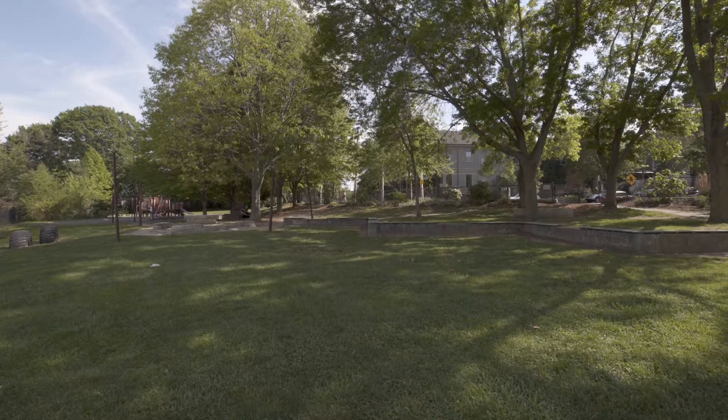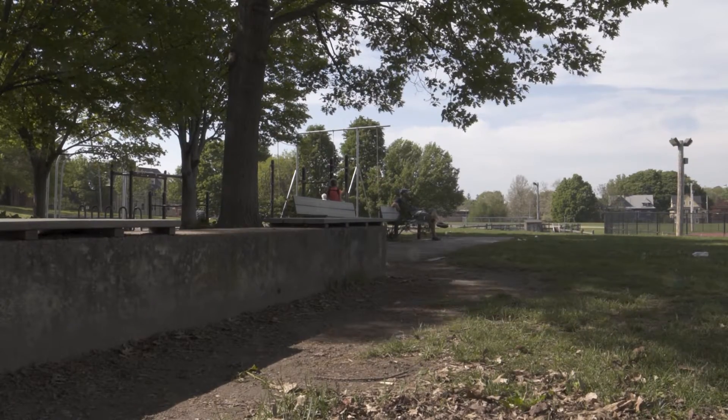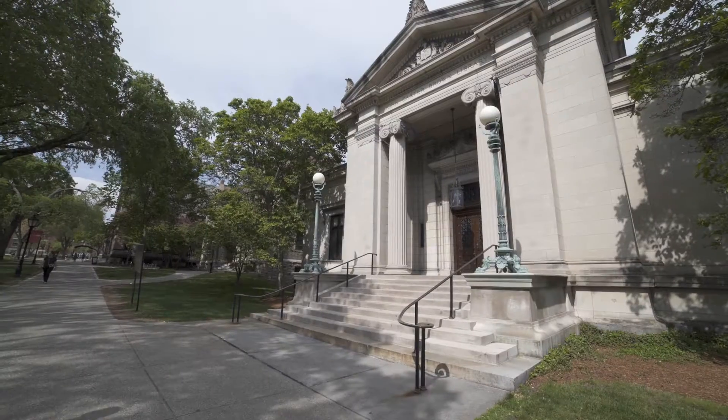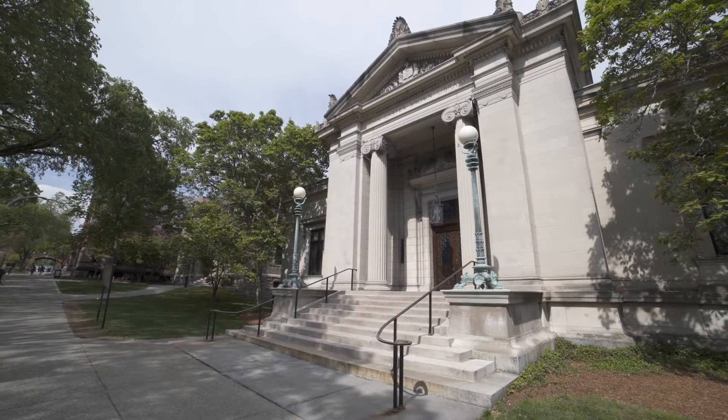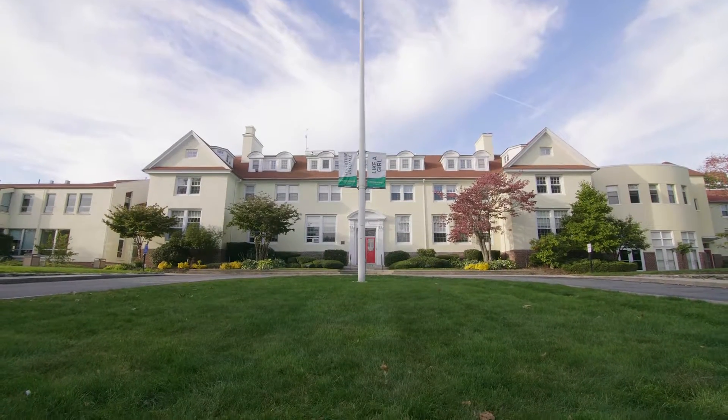This convenient location off Benefit Street is within walking distance to multiple local parks, including the Brown Street playground. The facilities of Brown University, the Rhode Island School of Design, and multiple private schools are in the neighborhood.